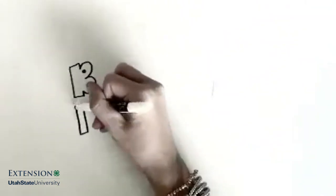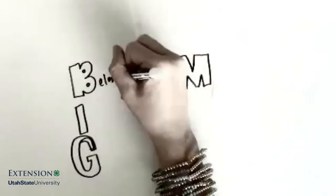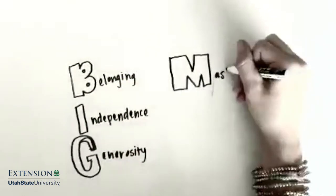The 4 letters of the Big M stand for Belonging, Independence, Generosity, and Mastery. Let's see how the essential elements are represented within the Big M.